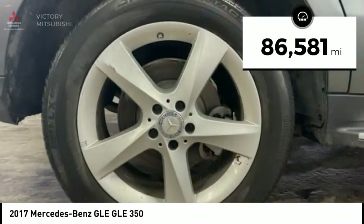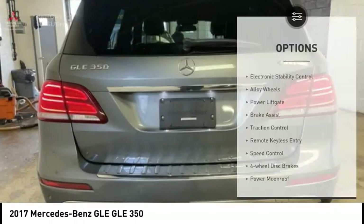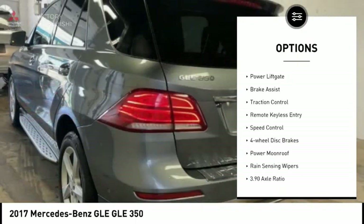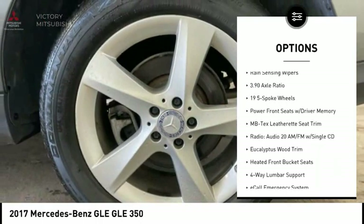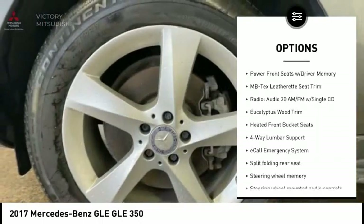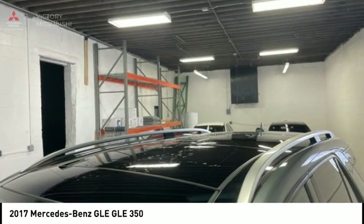This vehicle has less than 90,000 miles. Here are some of this vehicle's great options: electronic stability control, alloy wheels, power liftgate, brake assist, traction control, remote keyless entry, speed control, four-wheel disc brakes, power moonroof, and rain-sensing wipers.